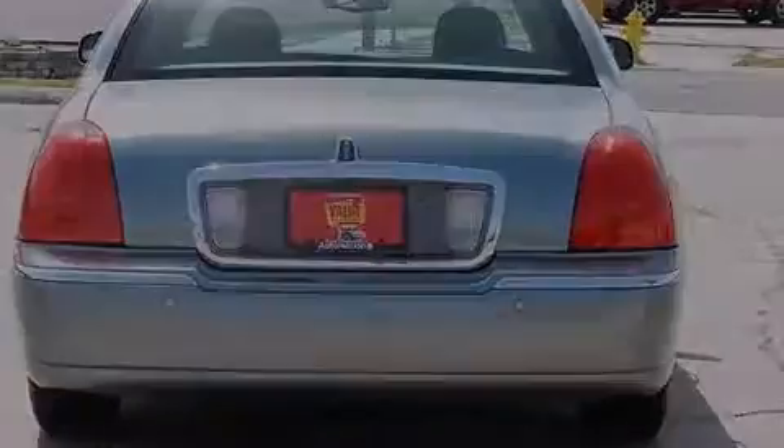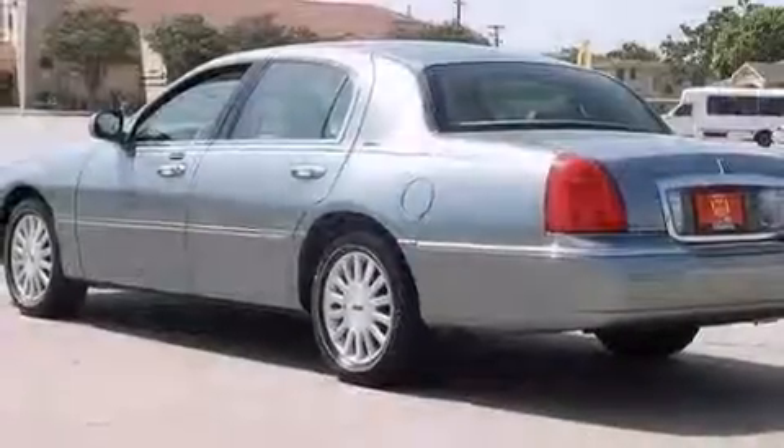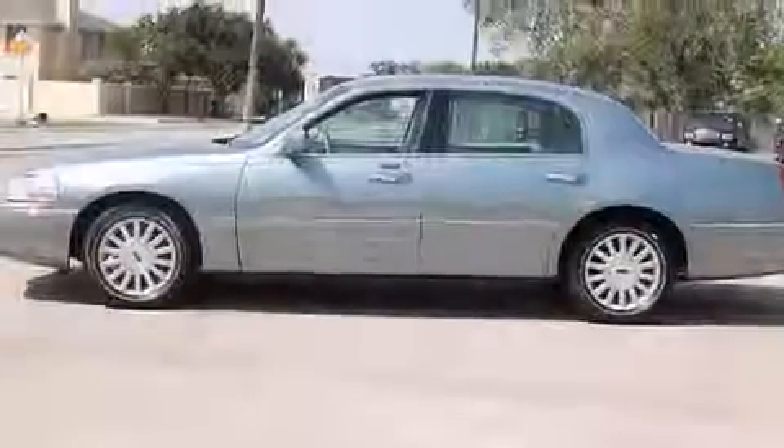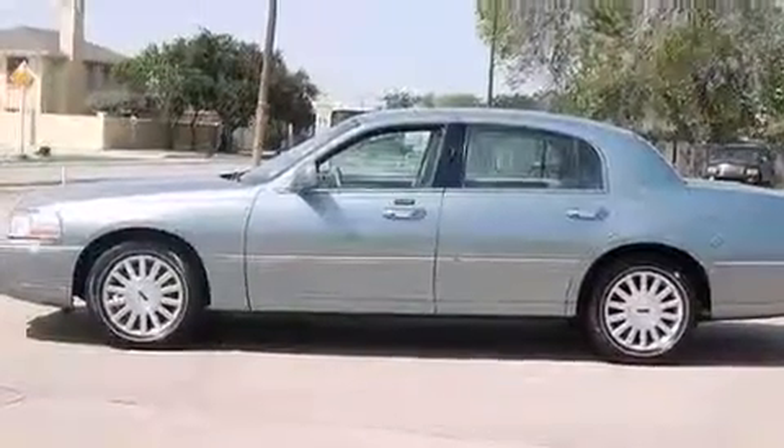Adjustable driver pedals, dual power seats, air conditioning with automatic climate control, and the leather seats provide great support and create an overall luxurious feel.